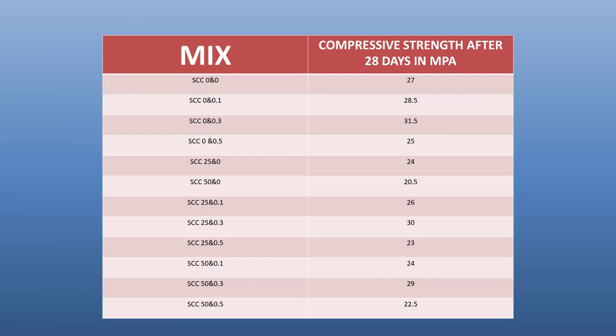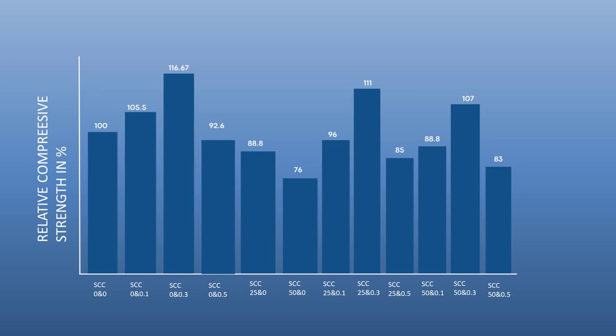Here are the results of the compressive strength test conducted at 28 days. The graph shows a 17% increase in compressive strength with 0.3% nanographite and 100% natural coarse aggregates. Additionally, a 0.3% nanographite mixture with 25% recycled coarse aggregate results in an 11% increase, and with 50% recycled coarse aggregate, there is a 7% increase compared to the control mix.